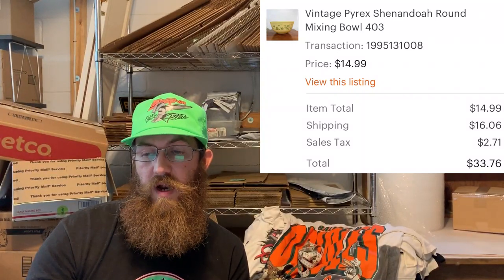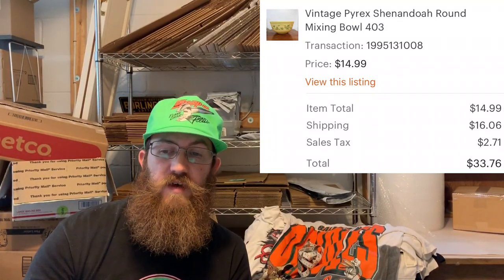We sold another Pyrex Shenandoah bowl the same week — this was the Round Mixing Bowl 403. I picked both Shenandoah bowls up at a yard sale for a dollar a piece, and this one the buyer was all in for $33.76.